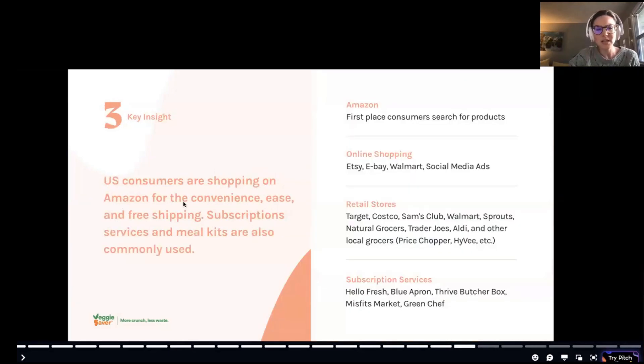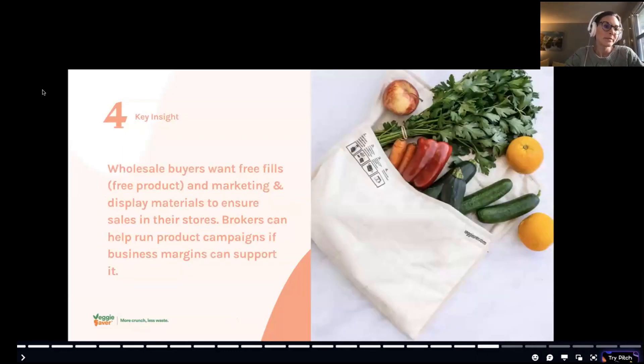Another key insight: most women know that Amazon contributes to a larger environmental problem, but they still want to shop there because it's convenient — free shipping, easy subscriptions. A couple of interviewees said they would actively try to buy Veggie Saver at a local store first or on another platform to curb environmental impact, but they would still probably end up buying it on Amazon if that was simply the easiest way.